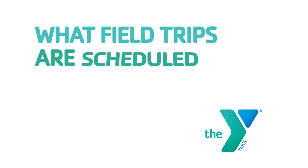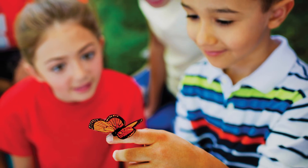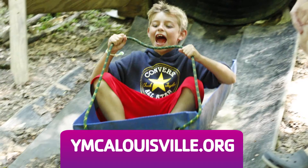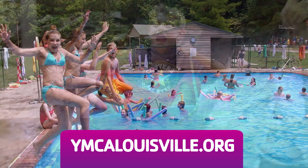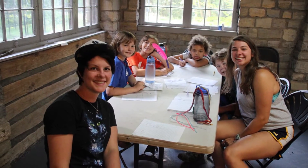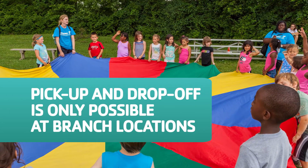What field trips are scheduled for the summer? Each camp offers a variety of field trips to actively engage our campers. The full list of field trips will vary at each site, but please check our webpage to see what may be offered at your location. All field trips at each location are included in the cost of camp. For the safety of your camper, pick-up and drop-off is only possible at branch locations.